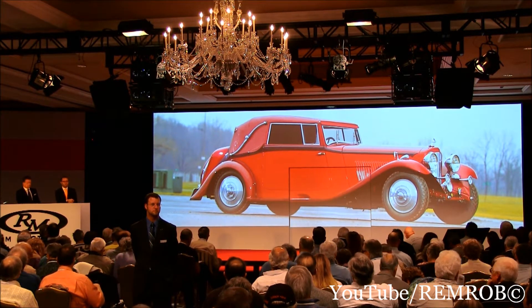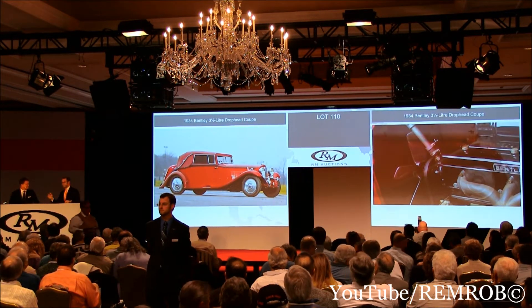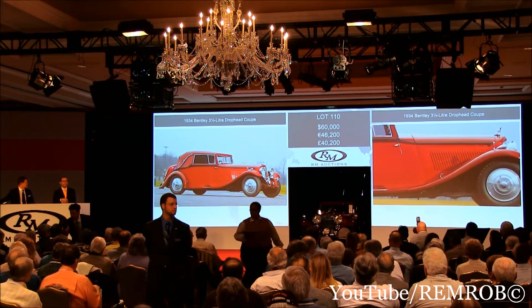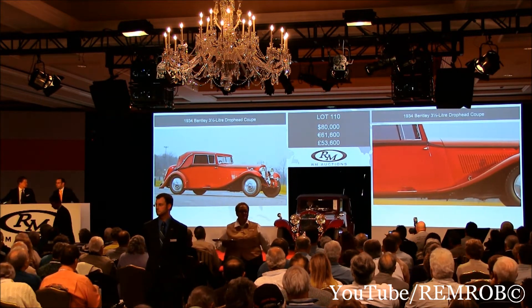Right, ladies and gentlemen, let's open the meeting here. $60,000 now? It's on its way — we just can't hear it. Of course, because it's a Bentley. That's $60,000 now. Thank you, sir — $60,000 on my right. $80,000 now — $80,000 on the aisle. Thank you. $80,000 I have here on the aisle.